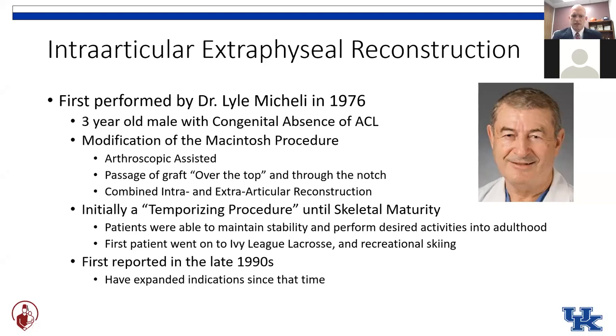Initially the idea was that this would be just a temporizing procedure until the kid reached skeletal maturity — better than treating it non-operatively, giving some support. But he found that these kids were able to maintain their stability throughout adulthood and very rarely came back asking for a second surgery. In fact, this first patient — the three-year-old male — went on to play lacrosse in the Ivy League and became a recreational skier in his adulthood. So certainly good long-term results on those first couple of patients.